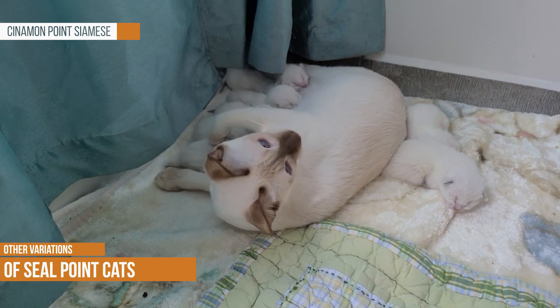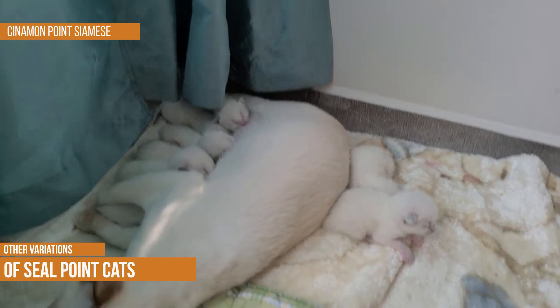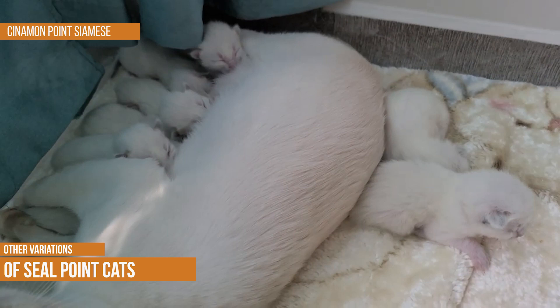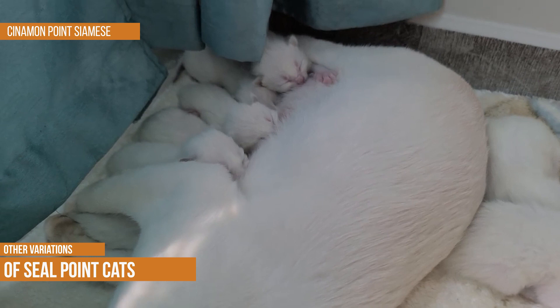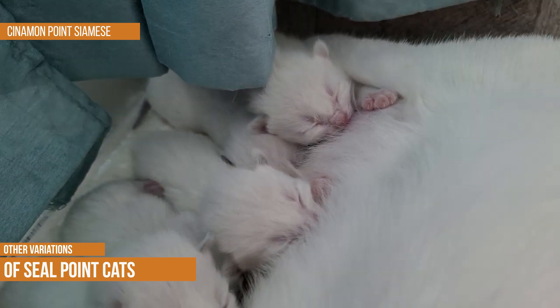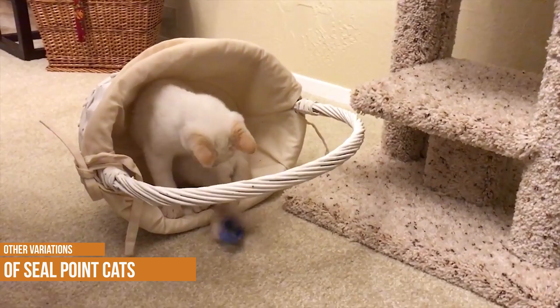Cinnamon Point Siamese. The cinnamon point Siamese is a beautiful and unique variation of the popular Siamese breed. Cinnamon points have rich brown with lighter points on the ears, face, legs and tail. While they share many physical traits with other Siamese cats, cinnamon points are distinguished by their lovely golden brown coats. In addition to their striking appearance, cinnamon points are also known for being intelligent, playful and affectionate. If you are looking for a beautiful and loving companion, a cinnamon point Siamese may be the perfect cat for you.